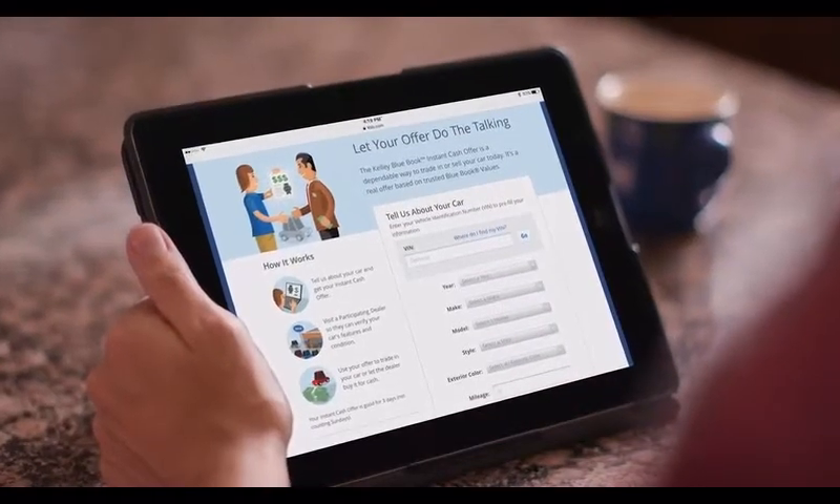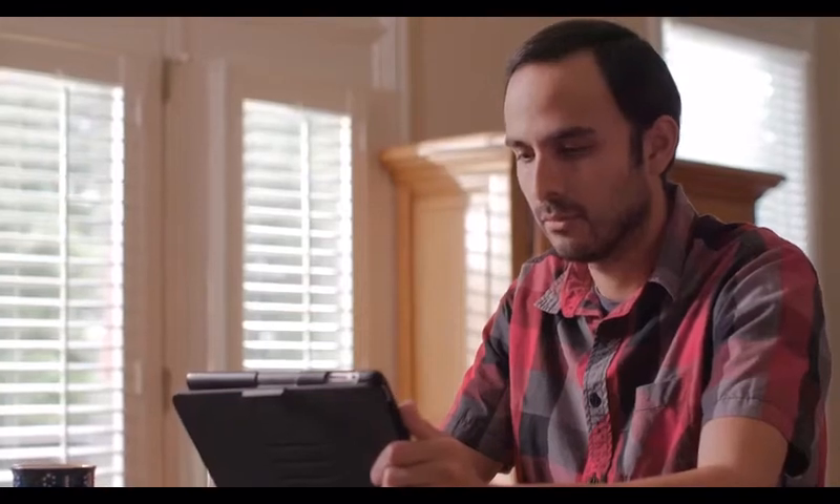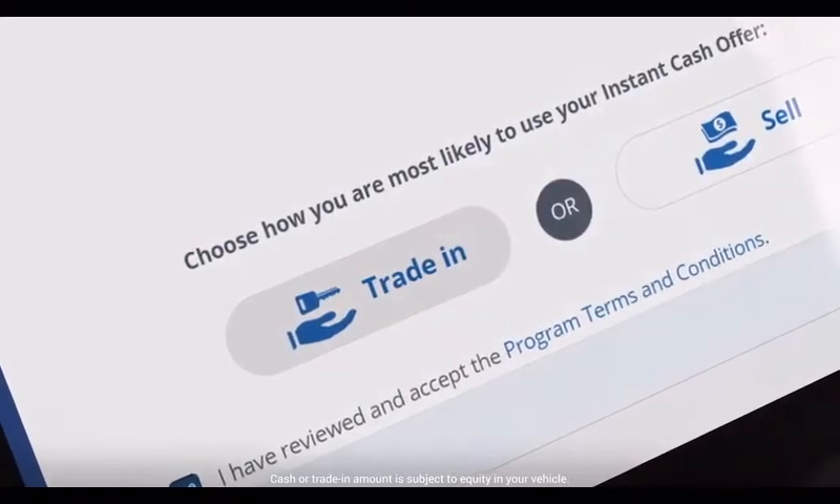It's simple. You fill in some information about your car's history and condition. Then let us know if you want to trade in your car or if you prefer to sell it for cash.